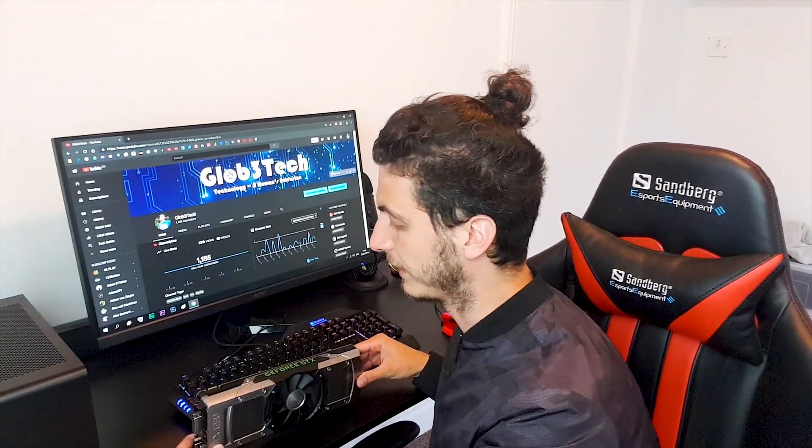Let's continue our blast from the past series. The next one in chronological order is the mighty GTX 690, another dual GPU monster. Let's see how it performs.